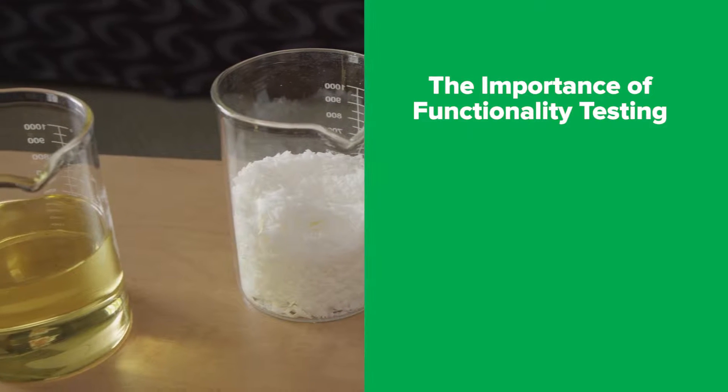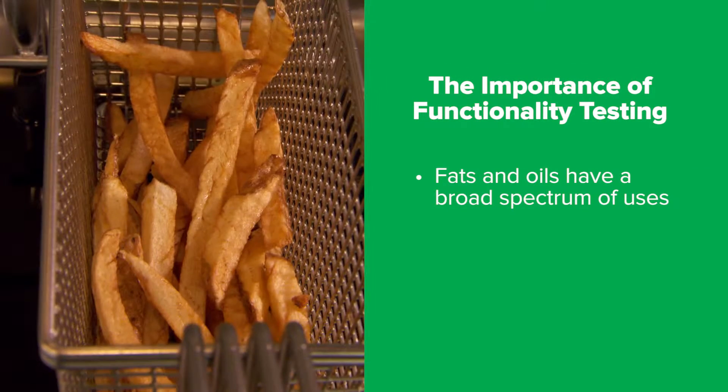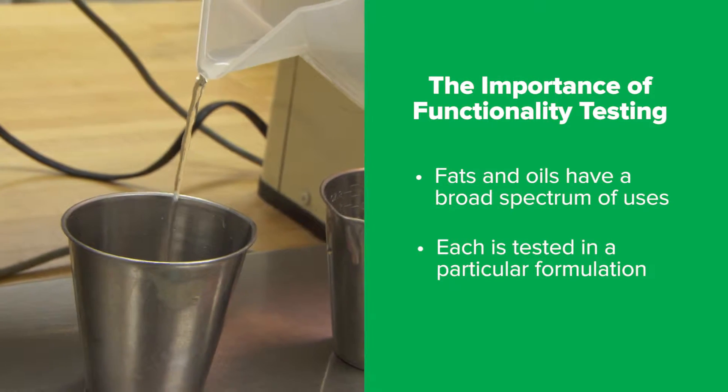Functionality testing is important because fats and oils have different uses. They could be baking, frying, making cookies, making icings, and each one of those different oils has got to be tested in a particular formulation. What we're looking to do is to do the testing on the Hyaluric soybean oil as a category rather than individual brands.